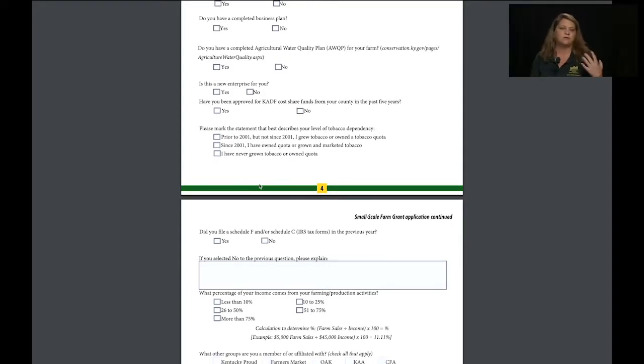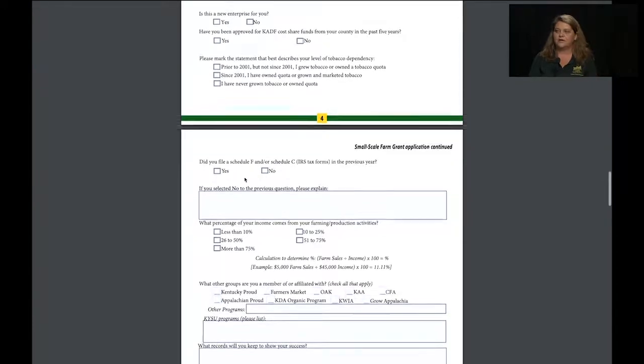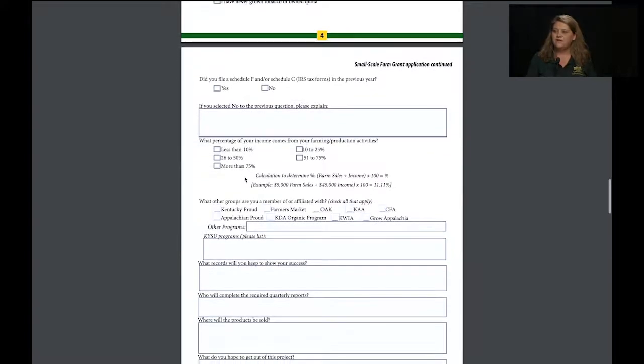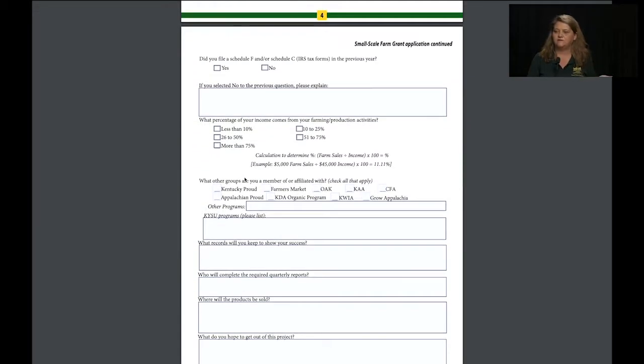Further survey questions include whether this is a new enterprise, whether you've received Kentucky Agriculture Development Fund cost-share funds (the CAPE program), and whether you've produced tobacco. The application also asks if you filed a Schedule C or Schedule F with the IRS. If not, explain why — for example, if you had no farm income due to flooding but can show income over the past three years.